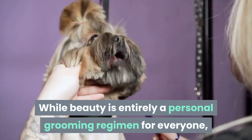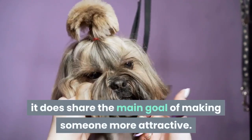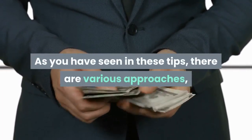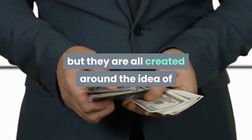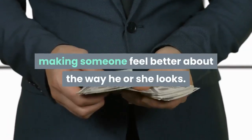While beauty is entirely a personal grooming regimen for everyone, it does share the main goal of making someone more attractive. As you have seen in these tips, there are various approaches, but they are all created around the idea of making someone feel better about the way he or she looks.